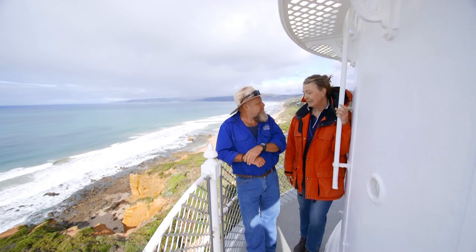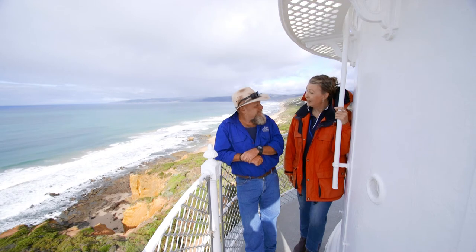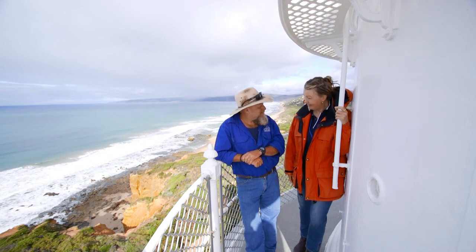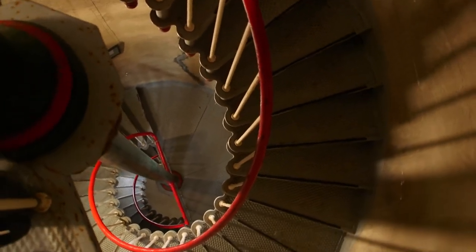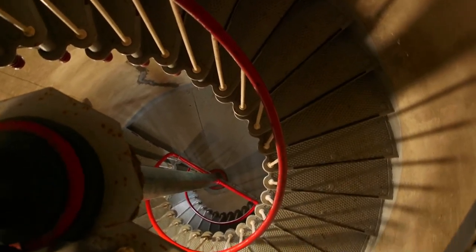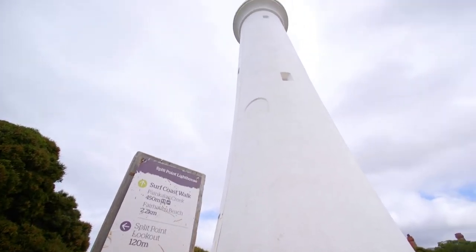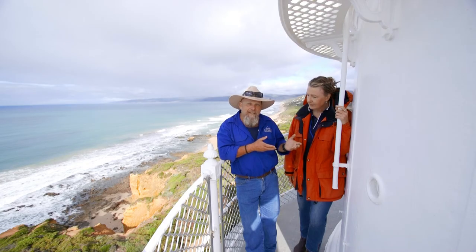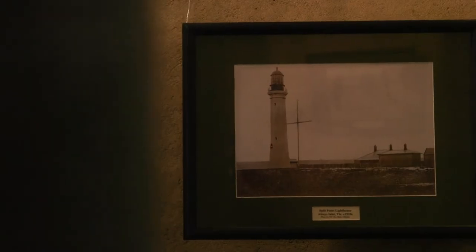So what sort of age groups do you get up here? We range from five years up to about 95 — I think the oldest lady that came up was 95. What a trooper! Did she love it? She loved it, she was very proud. So 136 steps — pretty good effort at 95! She could take her time along the way, because at each landing there are photographs of the history of the area.